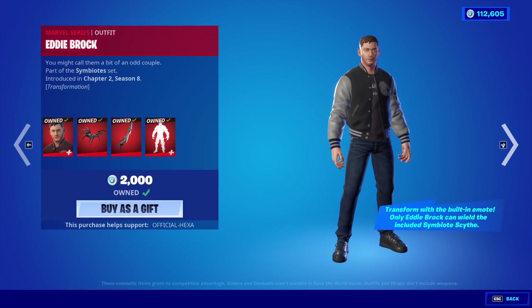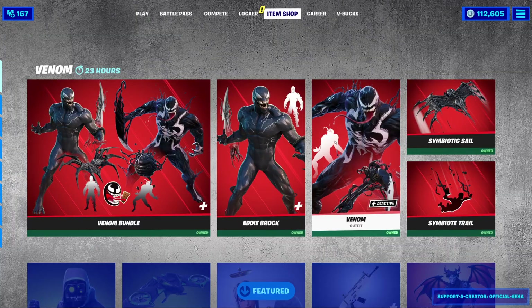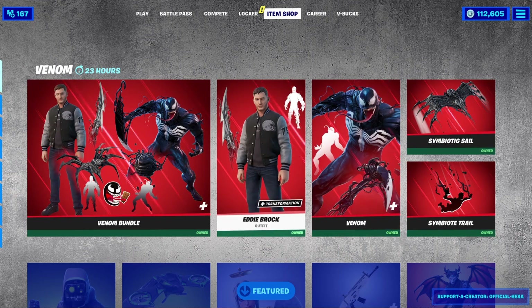That's a lot to take in. Eddie Brock is a brand new skin with a new Venom version of him. The glider and contrail are not part of the bundle — so don't get it twisted.